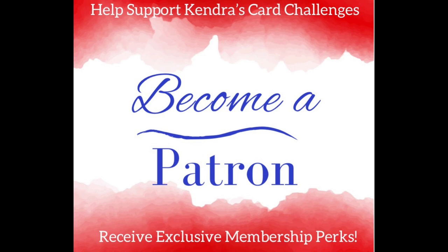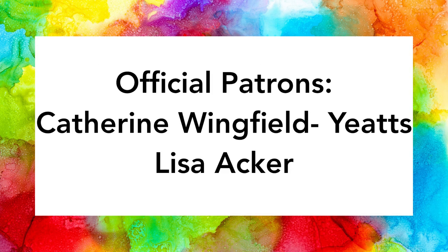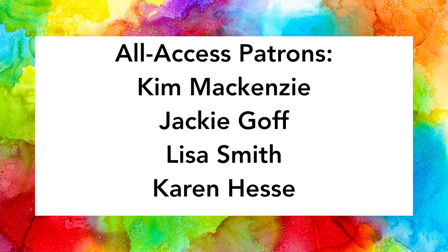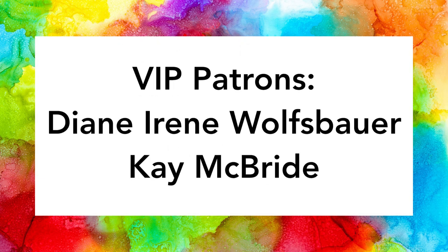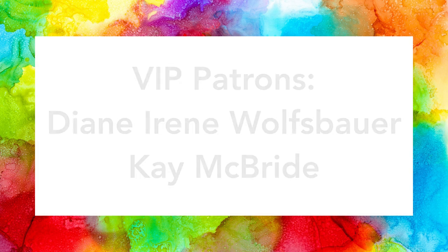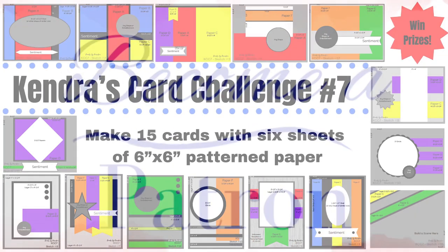I'm offering a membership program for my channel viewers where you can receive additional perks and benefits depending on the tier you choose, starting at just five dollars a month. Thank you to my current channel member patrons for your generosity and support. Patron benefits include a handmade card each month, access to a printer-friendly version of the current challenge PDF printable, a shout-out on all challenge videos, early access to card challenges, access to archive challenges, and bonus free printables each month. For more information, visit patreon.com/kendrasCardChallenges — link in the description.